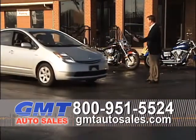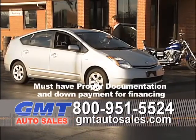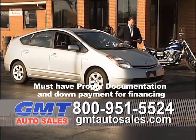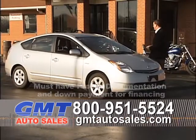Here's a 2009 Toyota Prius that we just got in. It's a hybrid, four-door, automatic, and the gas mileage is unbelievable. It has full power. It's a 2009 with good miles on it, priced at $15,995.